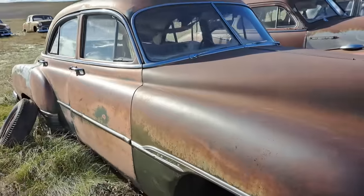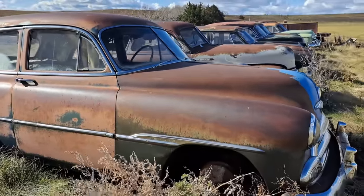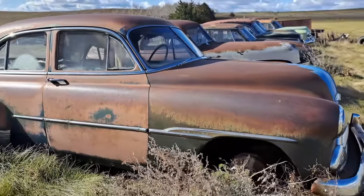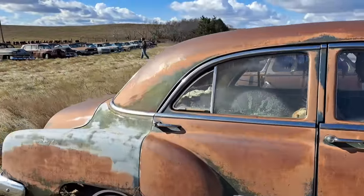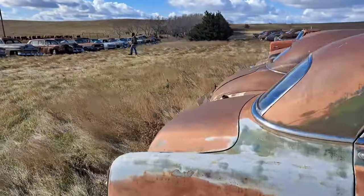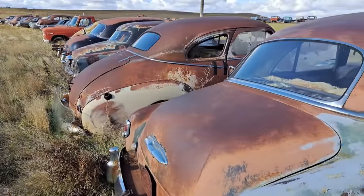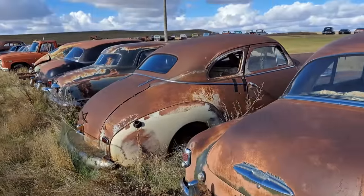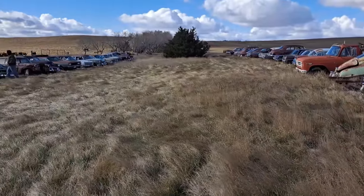Now we'll put Dan's phone number in the description here. So if you want to call him up about any of these cars, most of these are for sale. He's got some that he's keeping, but much of what's in these lines are for sale. So you sure can give him a call. Like I say, we're in central South Dakota.